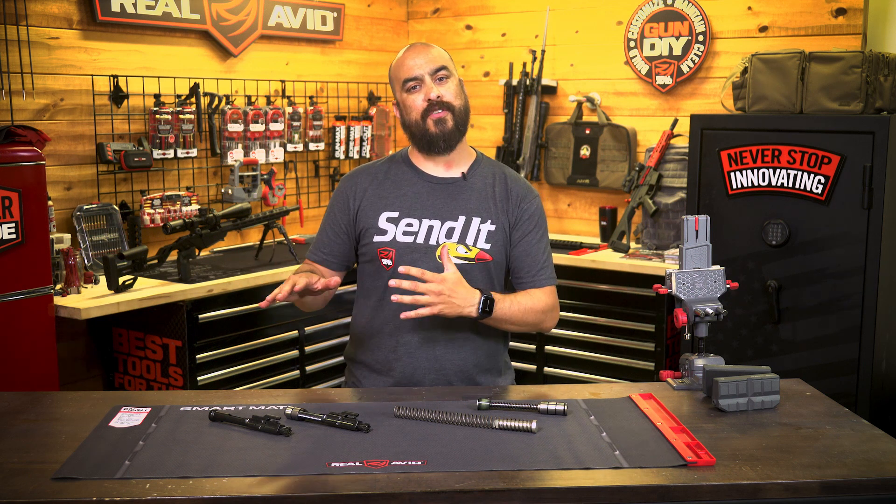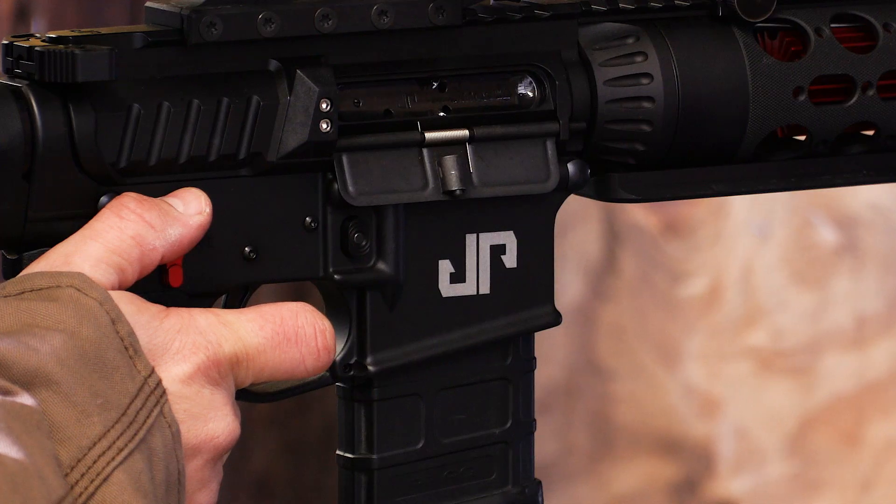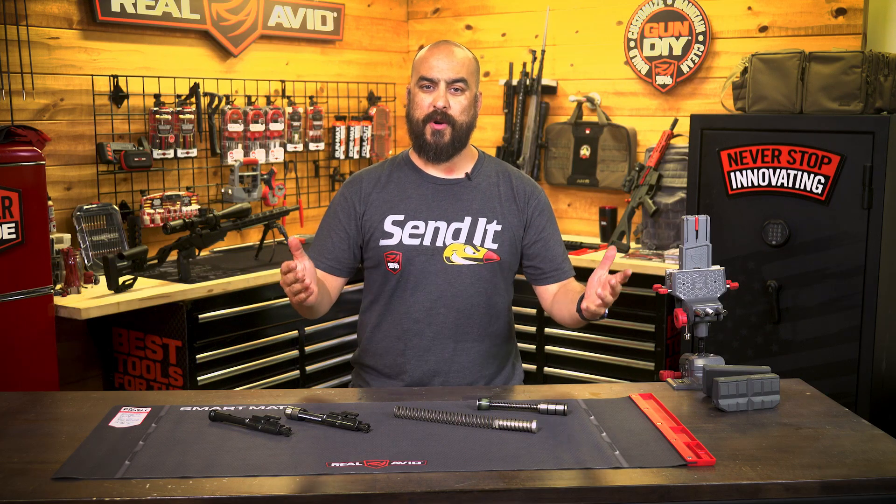So if you make any changes to your AR-15 with the buffer system or the BCG, make sure you go to the range and confirm zero before you go to your next competition or go out hunting.